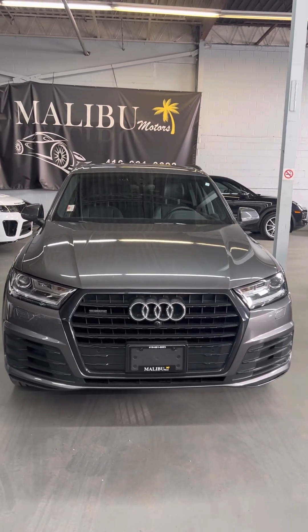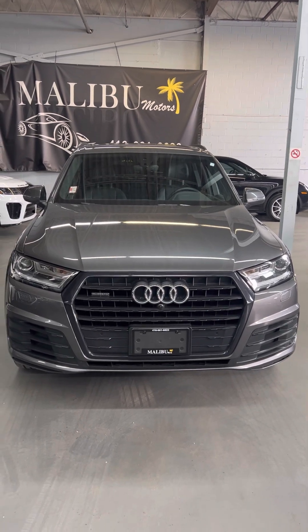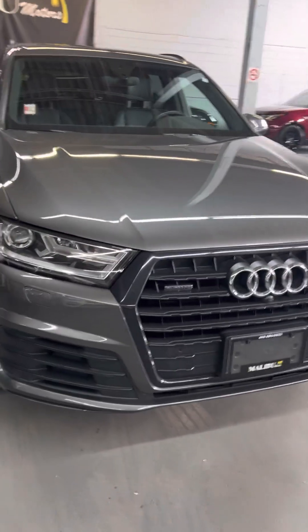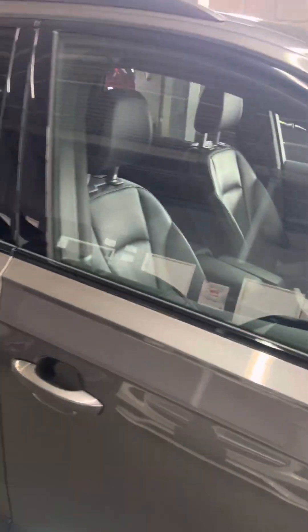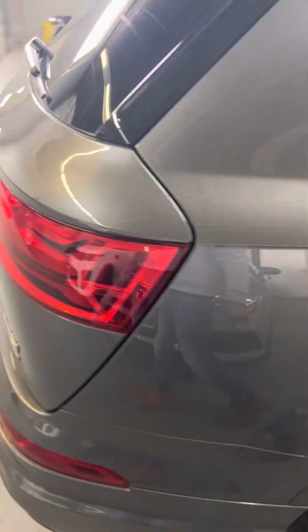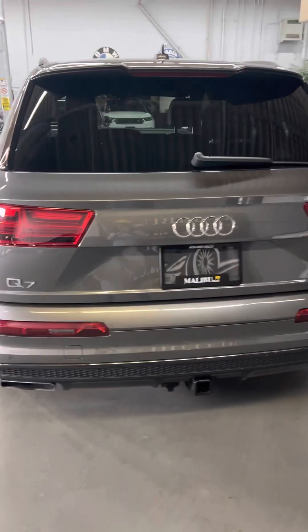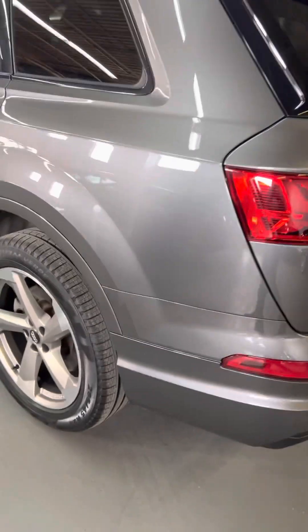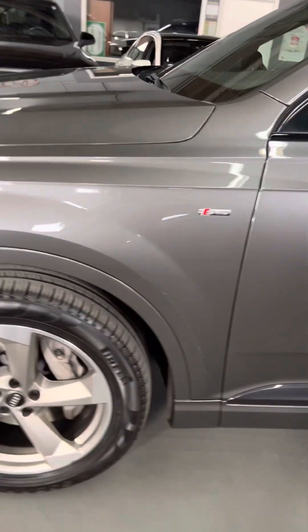Welcome to Malibu Motors. We're looking at an '18 Audi Q7 S-Line with the black optics package. Black optics gives you all black trim — you can see it over here and down here — versus the silver moldings you'd normally get, which just gives it a nicer look. This one's got a tow package on it. It's an S-Line as well with the 20-inch rims.